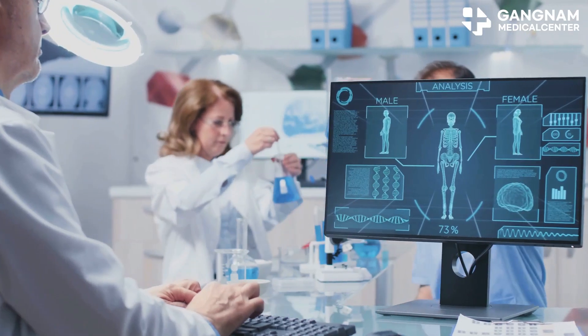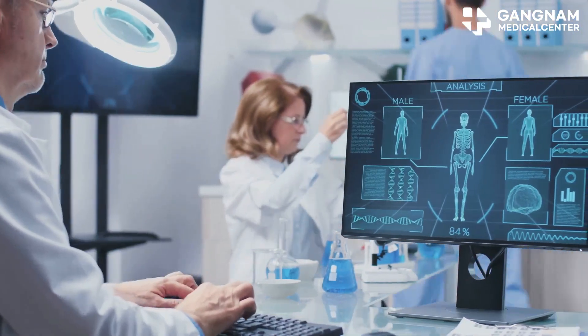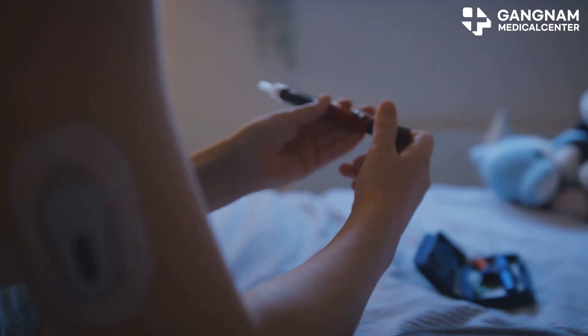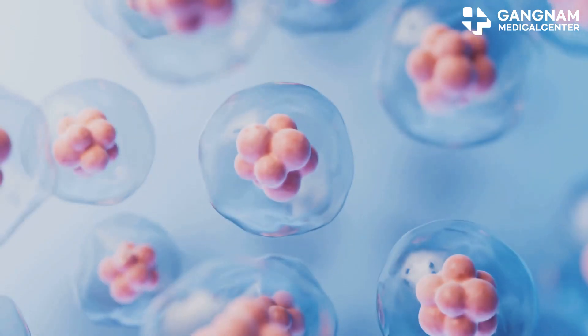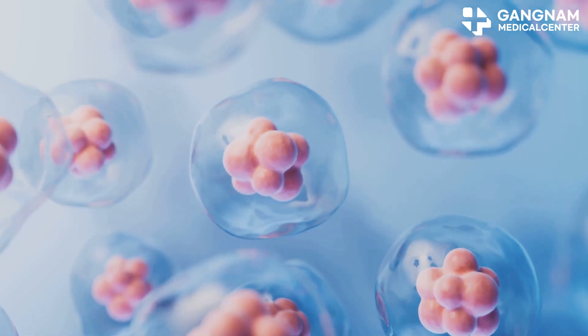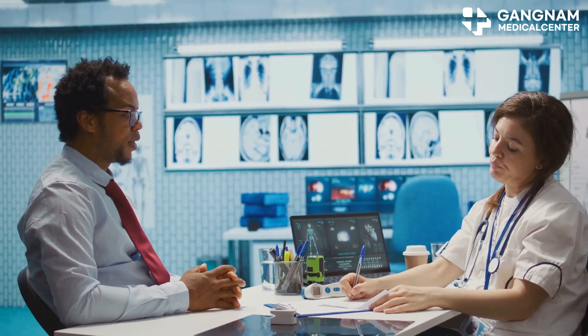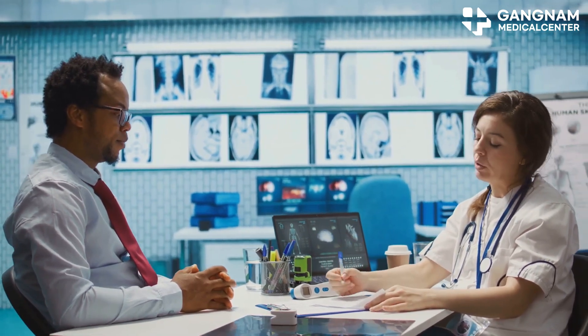After evaluating the options, mesenchymal stem cells or MSCs stand out as the most versatile and effective. They help halt autoimmune activity in type 1 diabetes and reduce inflammation in type 2. Stem cells work by immunomodulation, regeneration of B-cells, and improving glucose metabolism. Treatment usually involves sessions every few months over 6 to 12 months, with long-term monitoring.